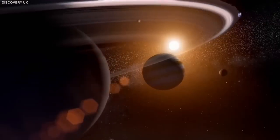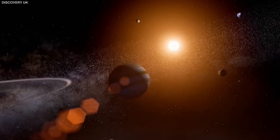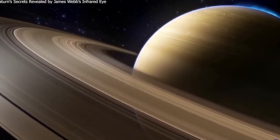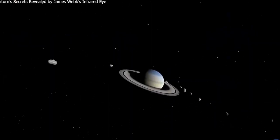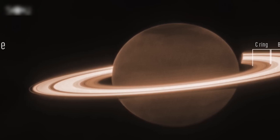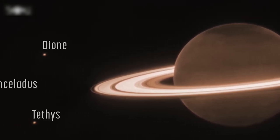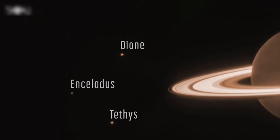Now let's focus on the most striking parts of the images: Saturn's rings and moons. The icy rings shine brightly and look stunning against the dark background of Saturn. They are made up of ice and rocks of different sizes and reflect a lot of infrared light. We can also see three of Saturn's moons in the photo — Dione, Enceladus, and Tethys — appearing as small bright dots lined up one above the other.